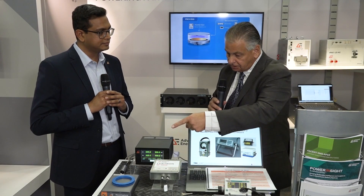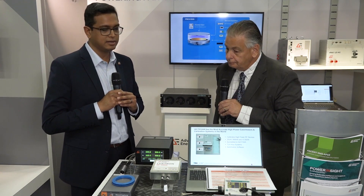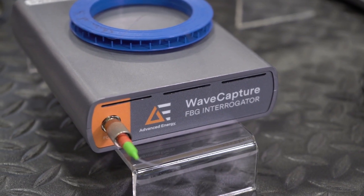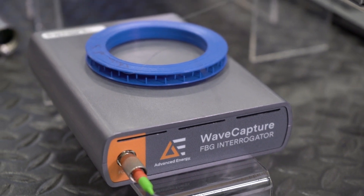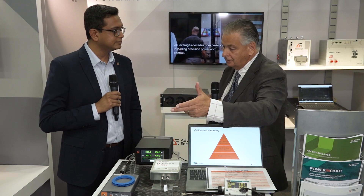Finally, we've got something here on the fiber optic side. This is our Wave Capture spectral analyzer, which enables fiber Bragg grating sensing in critical industrial and medical applications. You can use this over great distances as well.